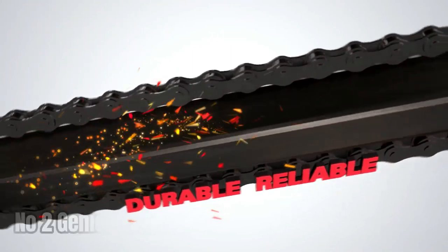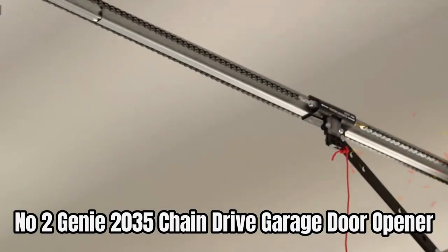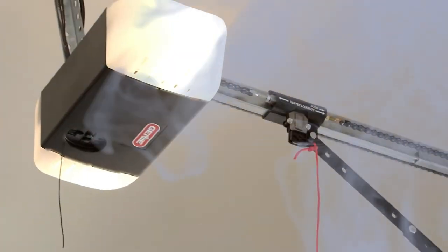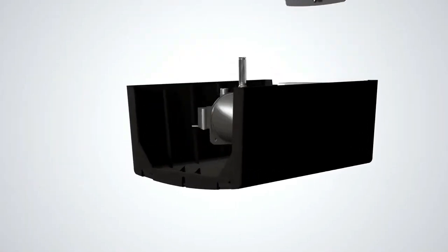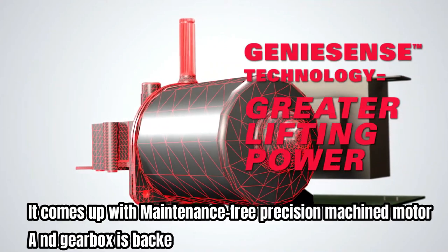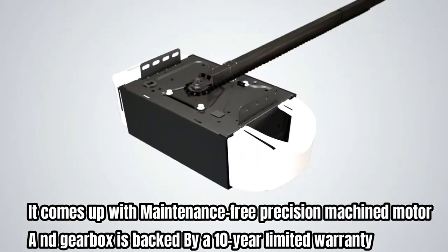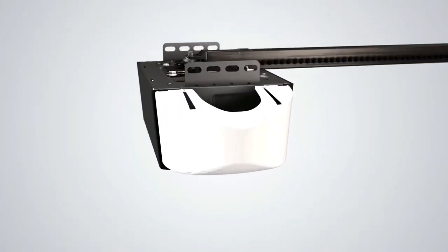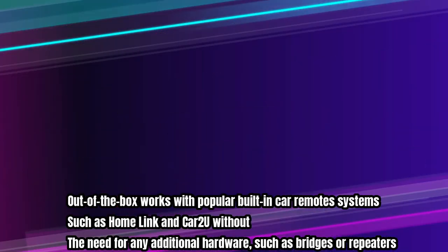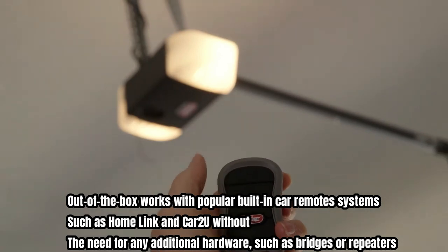Number two is the Genie 2035 chain drive garage door opener. Its heavy-duty chain drive system allows for long-lasting durable operation, and the strong five-piece rail system easily snaps together with no added hardware required. It features a maintenance-free precision machined motor and gearbox backed by a 10-year limited warranty. Out of the box, it works with popular built-in car remote systems such as HomeLink and Car2U without the need for any additional hardware such as bridges or repeaters.